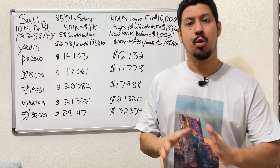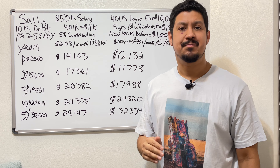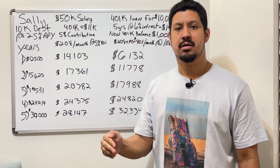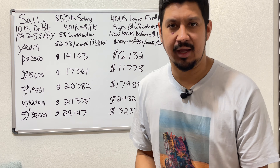Hey, what's up guys, my name is Daniel Lopez with Invest in You Finance, and today we're going to be talking about how to get rid of debt if you have a 401k and you have no idea what you are investing in within that 401k.